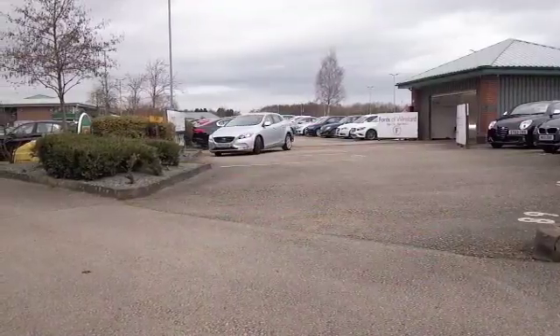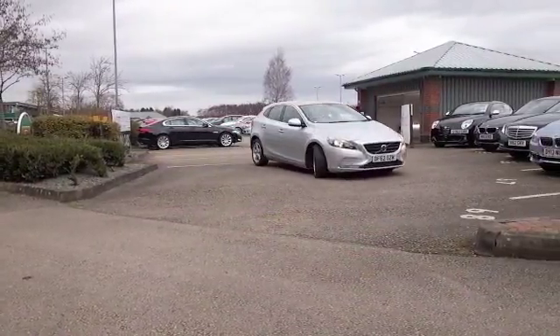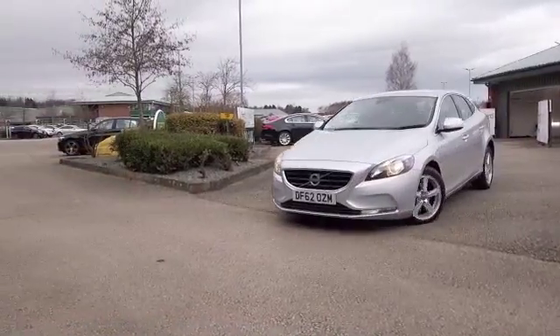Here's a Volvo V40, a solidly built car that's great to drive. The 1.6 diesel certainly gives you very smooth performance, and nice alloys on this one as well.